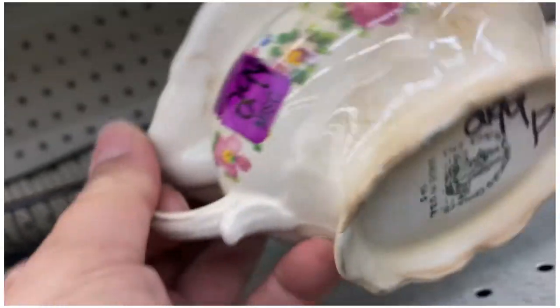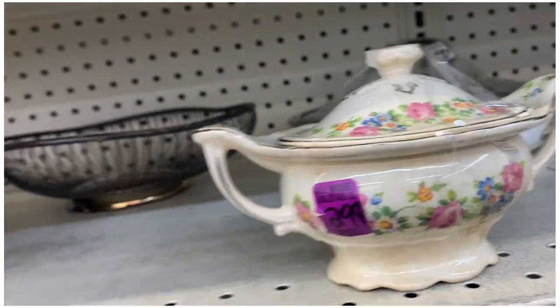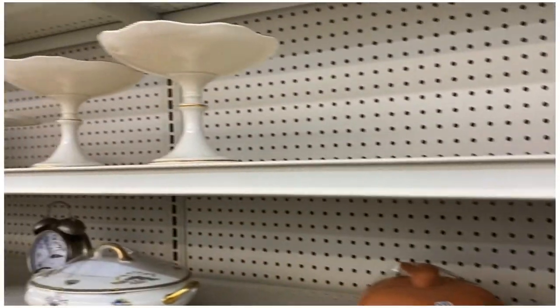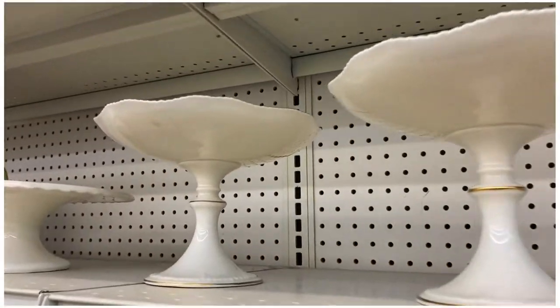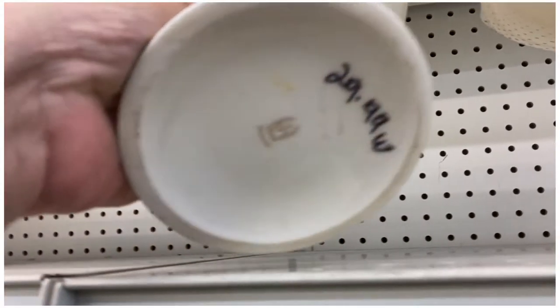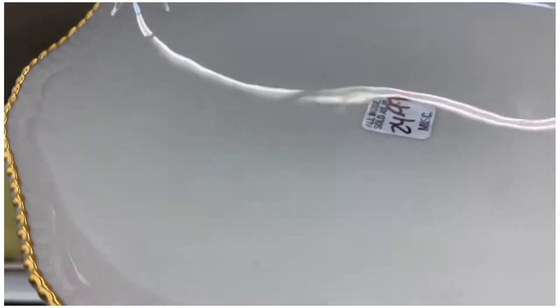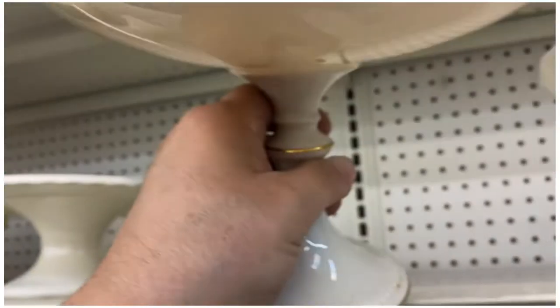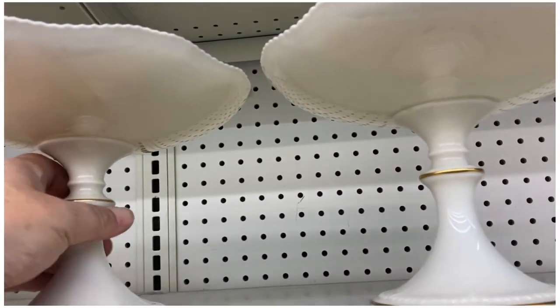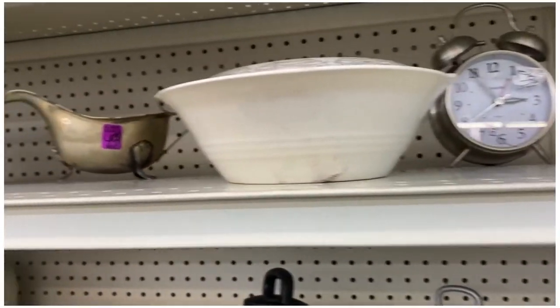Oh look at these pretty cake dishes — these are beautiful. They look like they might be Lenox. They are Lenox — $24.99. Yeah, $25. They're beautiful.